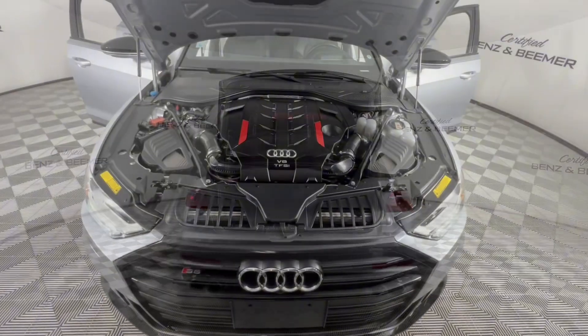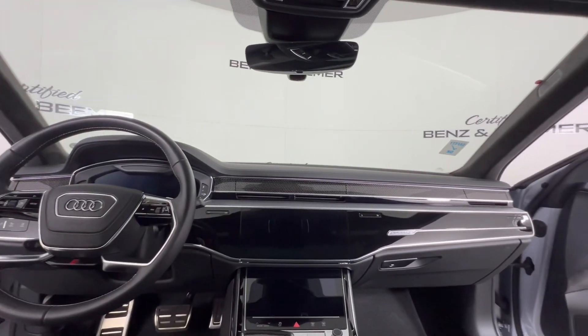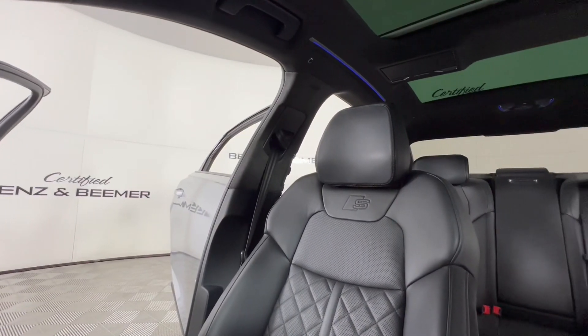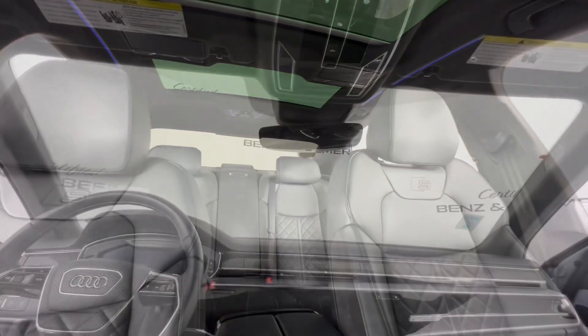Experience breathtaking drives with its powerful twin-turbocharged V8 engine, delivering exhilarating power and seamless acceleration. Immerse yourself in the opulent and spacious interior featuring premium materials and cutting-edge technology, and enjoy a smooth and refined ride thanks to Audi's Advanced Adaptive Air Suspension System.